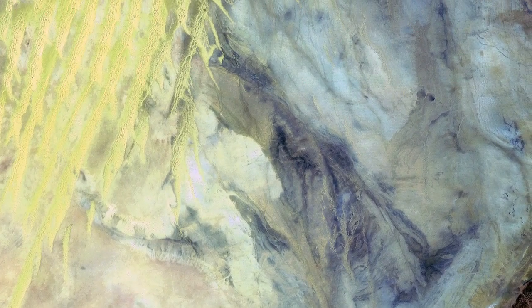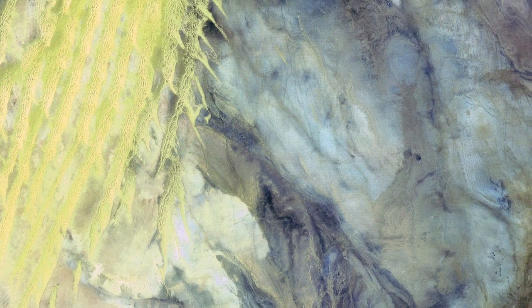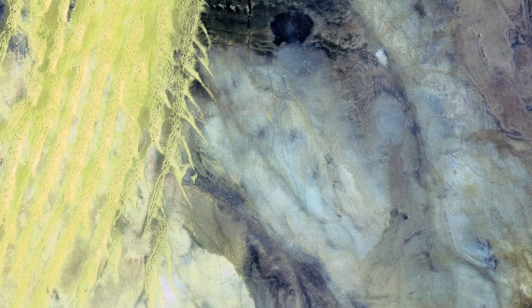The light blue areas in the image are salt crusts left behind from the evaporation of the valley's water.